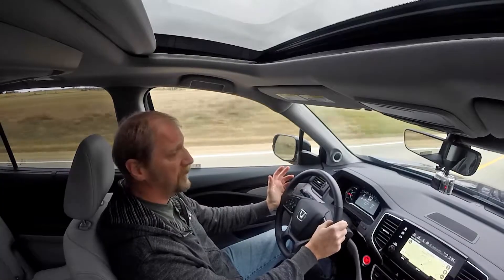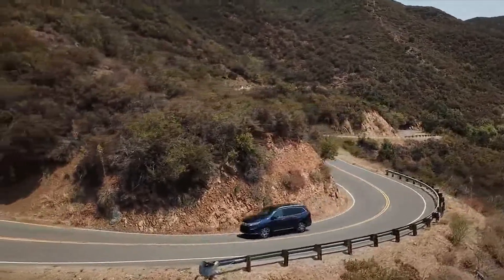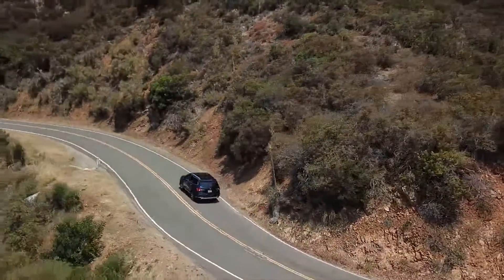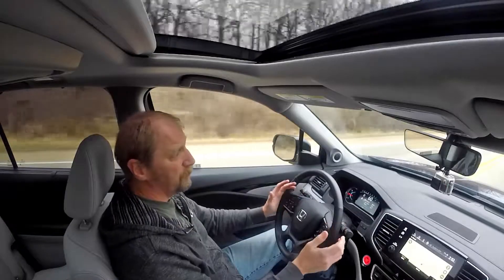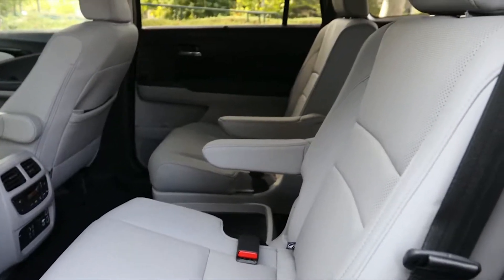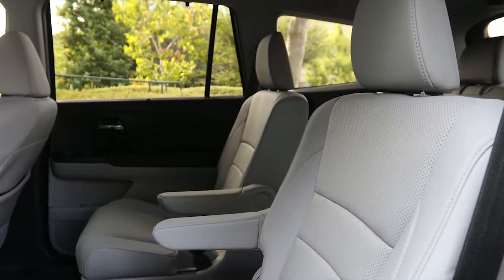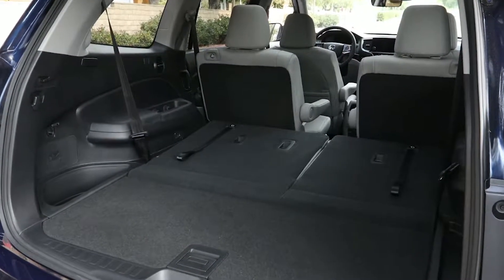The Honda Pilot is EPA-rated 19 MPG city, 26 MPG highway, and 22 combined. Surprise, surprise — I've been averaging a couple of miles per gallon less than that, about 17.5 in the week that I've had the car. In terms of room, it's right in the mid-pack. If you load it up with people, you're going to have trouble getting all the luggage in for a week-long trip, but with the front and second rows full and the third row folded, you have tons of room back there.